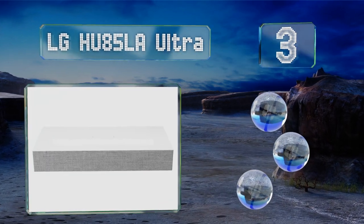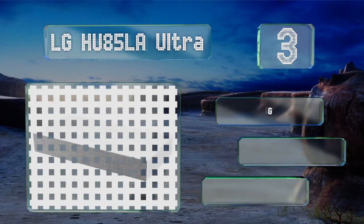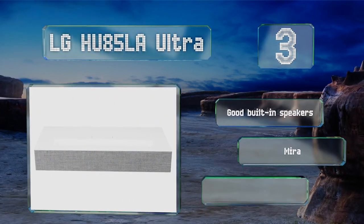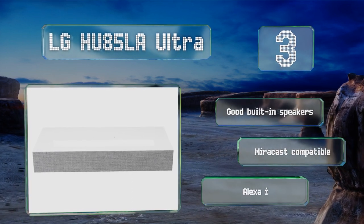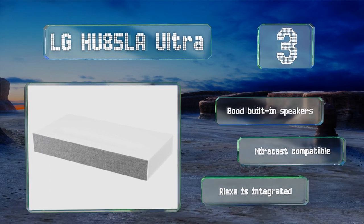Nearing the top of our list at number three, the LG HU85LA Ultra is a short-throw option you can place as little as 7.2 inches away from the screen and still get a 10-foot image. Its interface includes popular streaming sites like Netflix and Amazon Prime, it's Miracast compatible with good built-in speakers, and Alexa built-in.